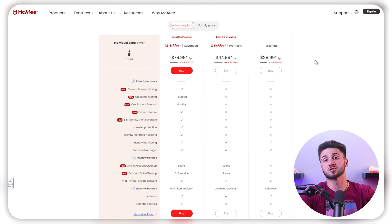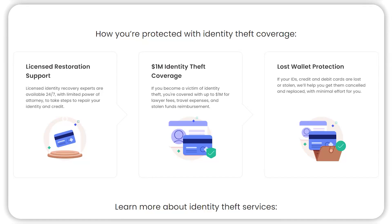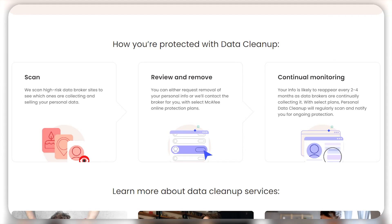Now let's talk about pricing. McAfee Antivirus offers three main plans: an essential plan for about $40 a year, a premium plan for about $45 a year, and an advanced plan for $80 per year. The advanced plan offers the best value, complete with additional features such as credit card monitoring, $1 million ID theft coverage and restoration, and professional data cleanup. The essential plan felt like it was lacking in some features I was interested in, so I recommend opting for at least the premium option.